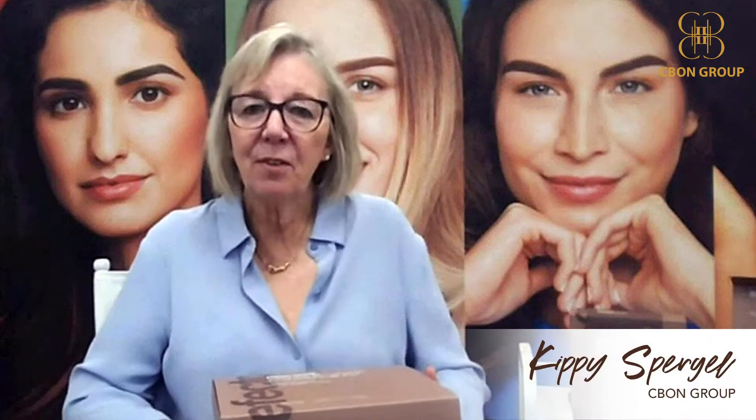Hello, I'm Kippy Spurgill from the CBON Group, and we are the North American distributor of Refectasil Lash and Brow Styling. I have a very exciting piece of news to share with you today.